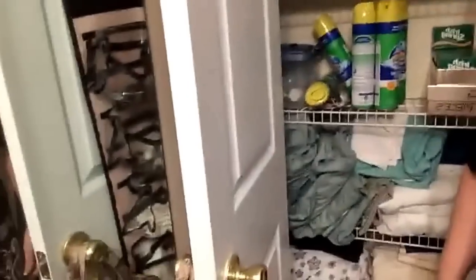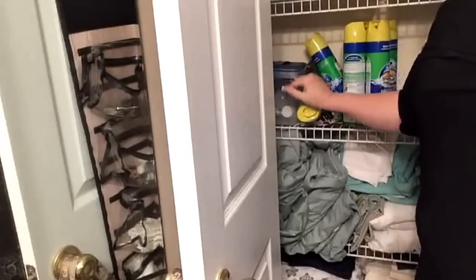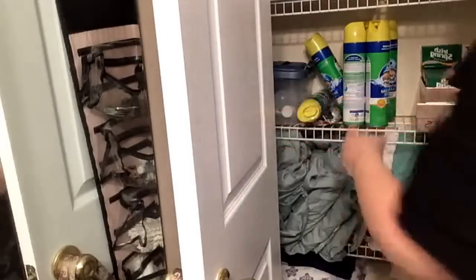If y'all want to see how I keep my light bulbs — I get tired of those little things falling out — I put them in this little bin right here. This is my light bulb bin.